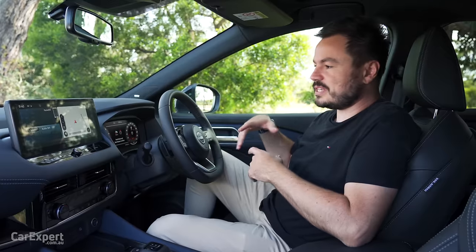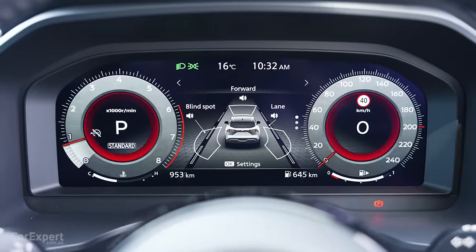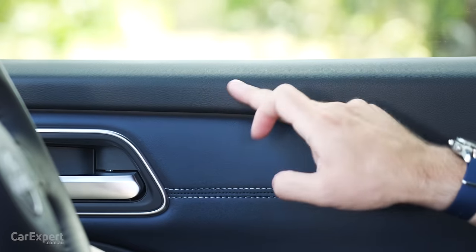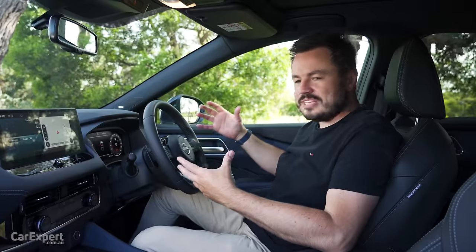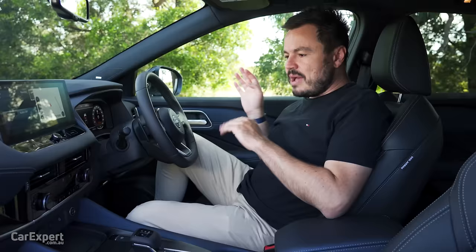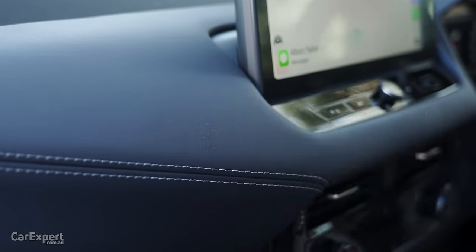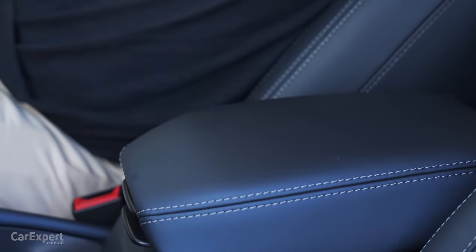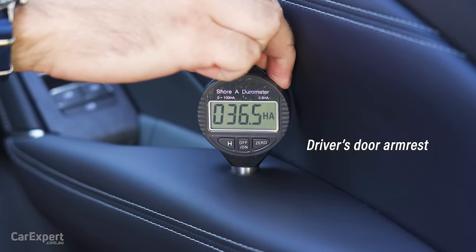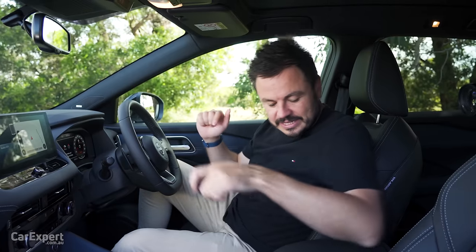You've got a big infotainment screen up top, a big display ahead of the driver, a big head-up display, trim along the doors, and different coloured leather in the doors as well. It's a really sophisticated-looking cabin. On the touch points, the dashboard is all soft to the touch, including the knee rest sections, the centre, and the doors. We've used our durometer to test the main surfaces — if you want to see how this compares to other cars we've tested, check the link in the description below.